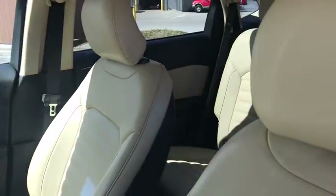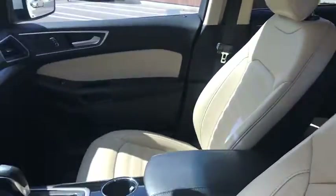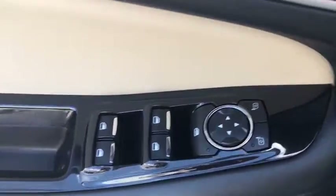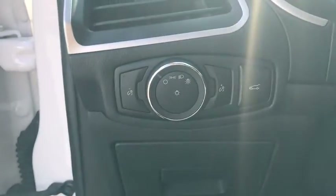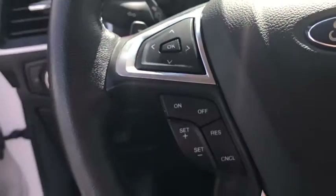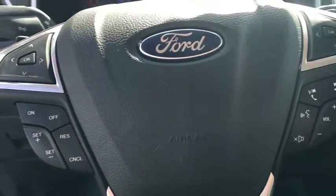Traction control, remote engine start, power passenger seat, dual airbags, power steering, one owner, four-wheel disc brakes, center armrest, cold weather package, universal garage door opener, power windows, electronic stability control, AM FM CD player with six speakers.